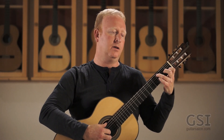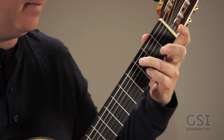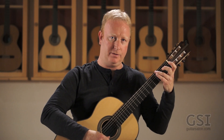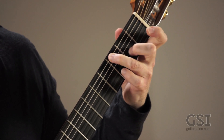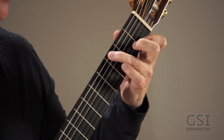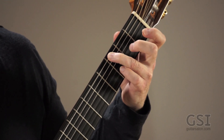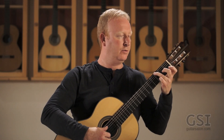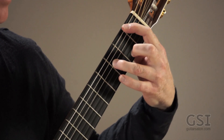Then measure 18 comes back. Then we get to the next new part, measure 25. This is pretty tricky. You're holding down the G on the third fret of the sixth string, and then you have to slur this little descending scale really based around the G7 dominant — fingers two, one, four, all three working. That's a tricky little figure right there.